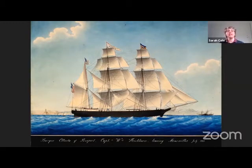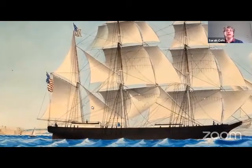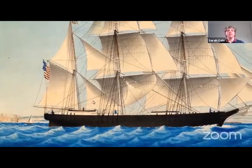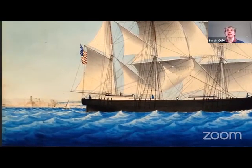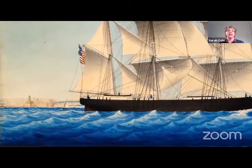The artist lived from 1763 to 1869. I wasn't able to find a lot of information about these French artists, so I'm sad about that. The Alberta, a bark built in Stockton, Maine in 1854, was captained by William Hitchborn, and we see her leaving Marseille in this image in 1855.